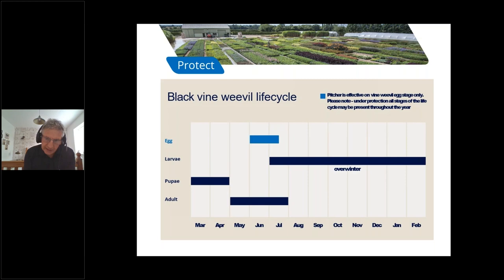Looking at the classic vine weevil life cycle based on an outdoor crop: if we look at the egg stage, highlighted in blue at the top of this slide, the normal time of year is from late April/May up until mid-July for the adult laying season. This can obviously change depending on seasons and temperature, but this is the classic time. By using monitoring techniques and looking for adults — and maybe using adult traps, which will be covered in a later webinar — we can work out the best time to apply this product.